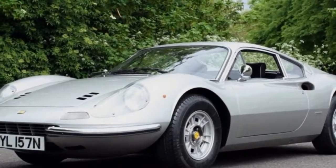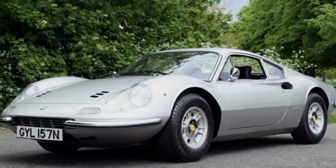Its owner, David Crowther, bought it in 1993, and he's its third owner.